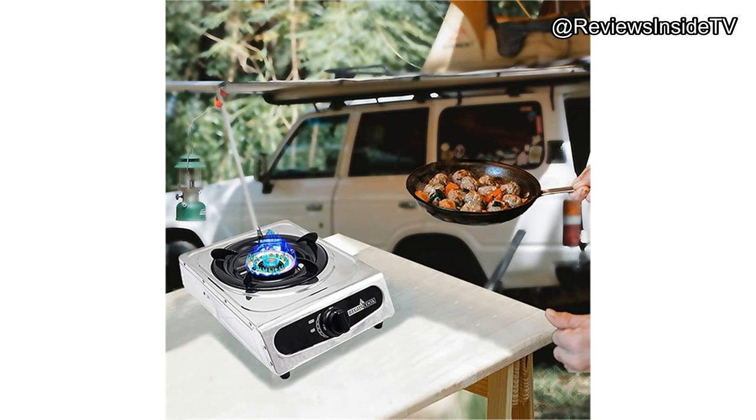You can find the link to purchase this product in the description below. And if you have any questions, or if you already own this stove, drop a comment — we'd love to hear your thoughts. Thanks for watching and we'll see you in the next review.